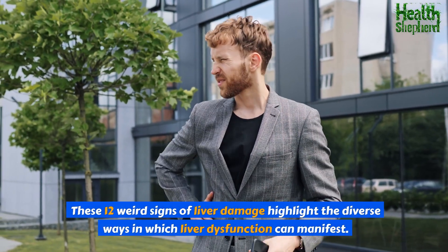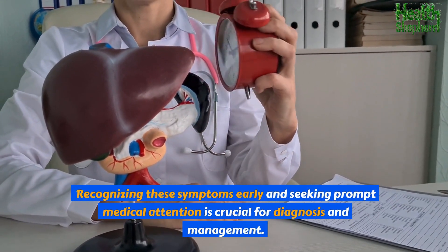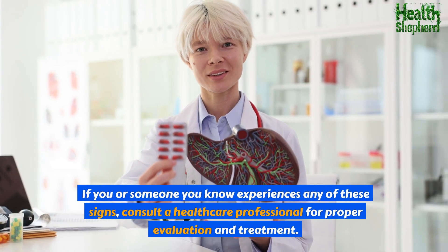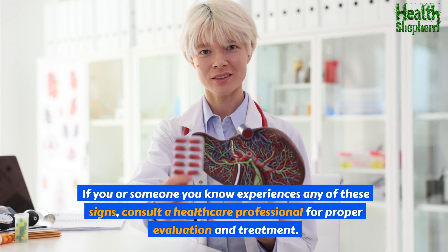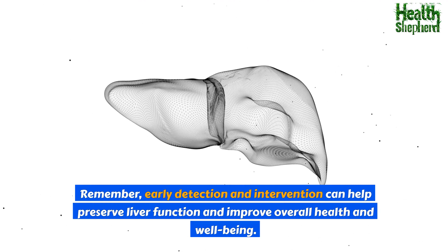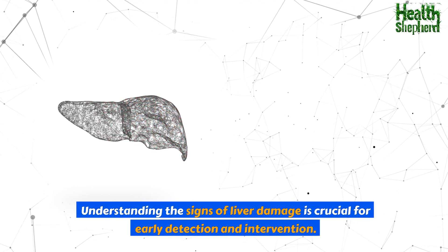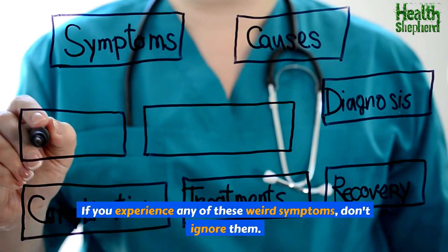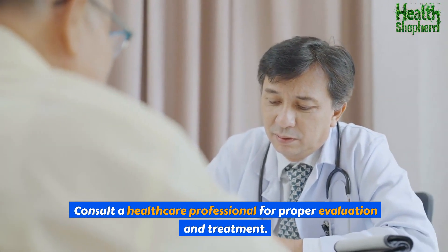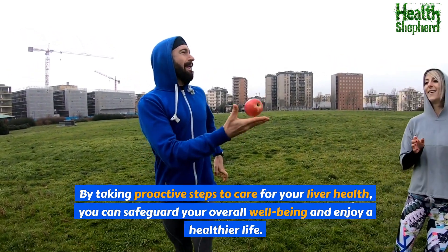These 12 signs of liver damage highlight the diverse ways in which liver dysfunction can manifest. Recognizing these symptoms early and seeking prompt medical attention is crucial for diagnosis and management. If you or someone you know experiences any of these signs, consult a healthcare professional for proper evaluation and treatment. Early detection and intervention can help preserve liver function and improve overall health and well-being.